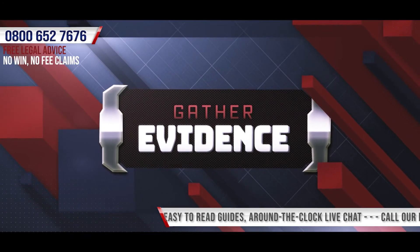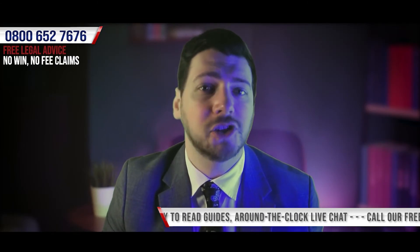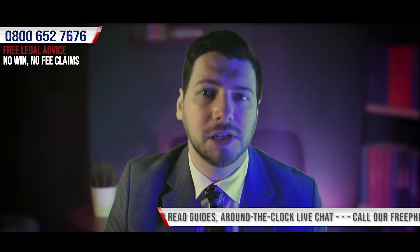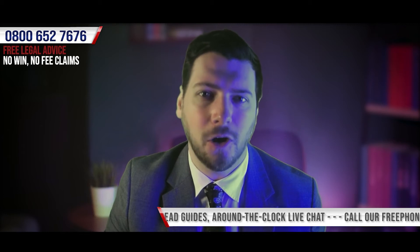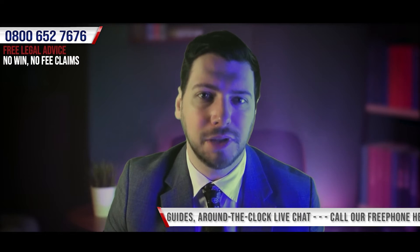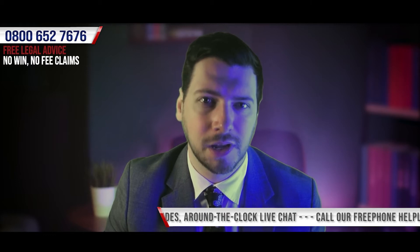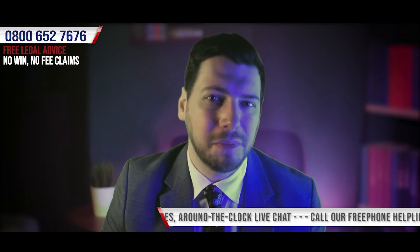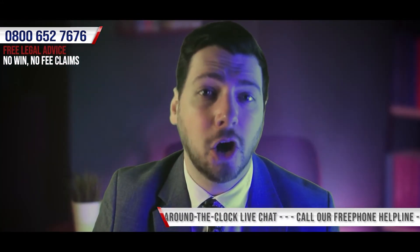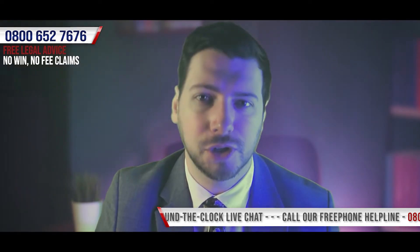Gather evidence. The record from having your injuries assessed by a medical professional will count as evidence in helping demonstrate the impact that the incident has had on you. You should also ensure that if possible an accident report is completed at the location of the incident as close to the time of the incident as possible. It's also advisable to collect contact information from any witnesses as well as making a note of whether the incident may have been caught on CCTV.